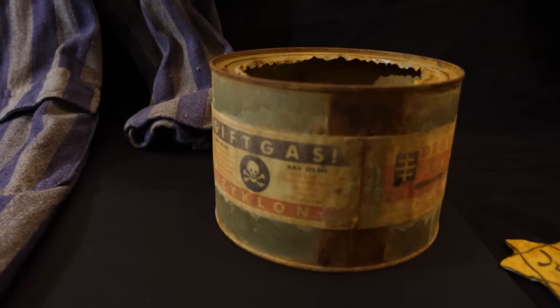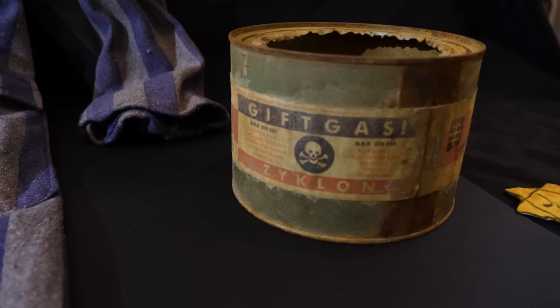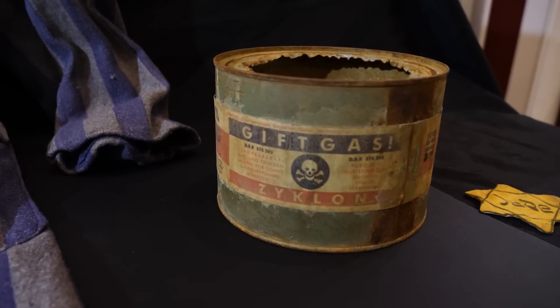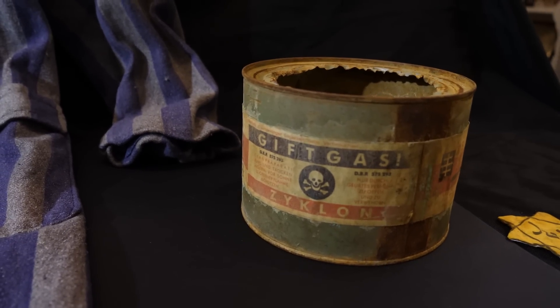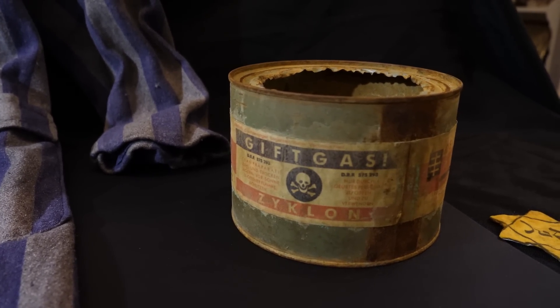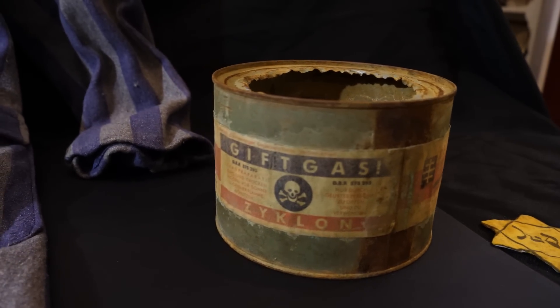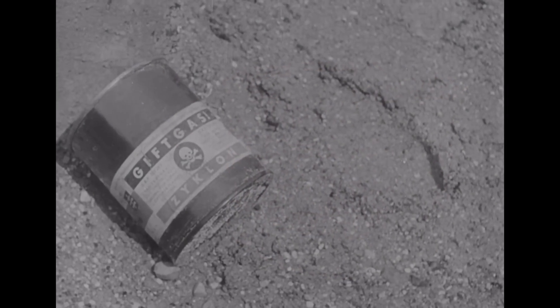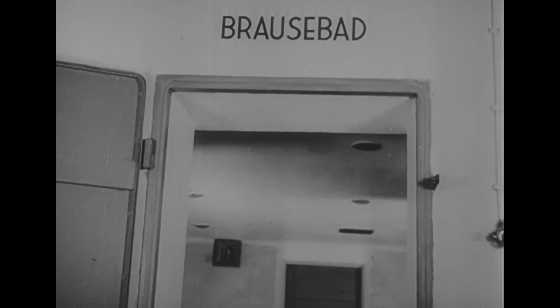Something else at the museum that is one of the more chilling artifacts connected to the Holocaust is this can. This is an original can that held pellets of something called Zyklon B. Zyklon B was an insecticide used starting in the 1920s. Zyklon is German for cyclone, and there you can see it says 'Gift Gas,' which means poison gas. Whenever it comes into contact with water or air, Zyklon B releases hydrogen cyanide, which blocks cellular respiration and can kill anyone breathing it within a matter of minutes.